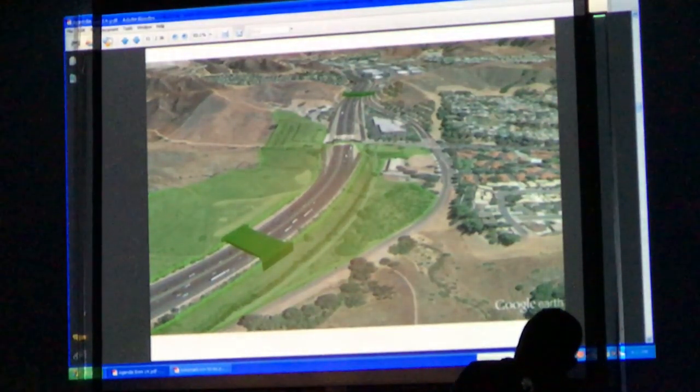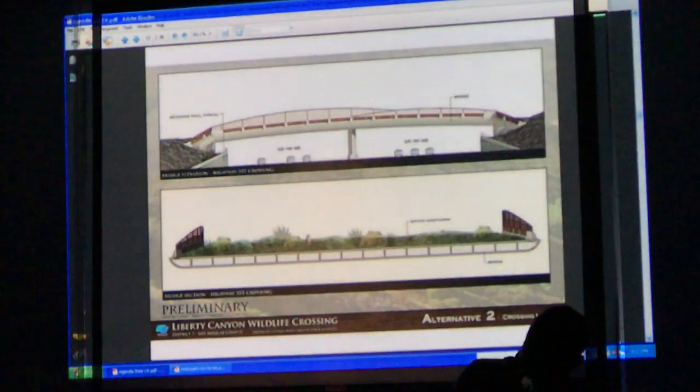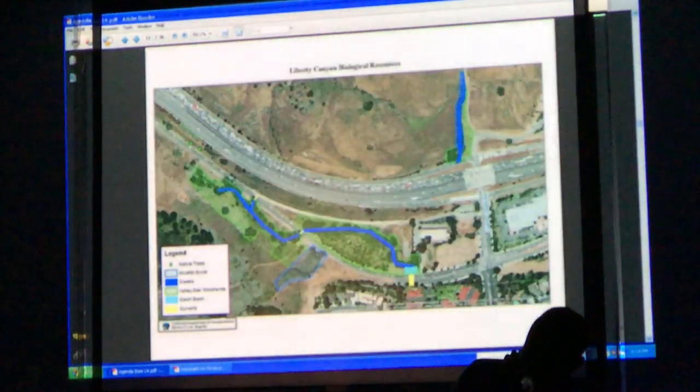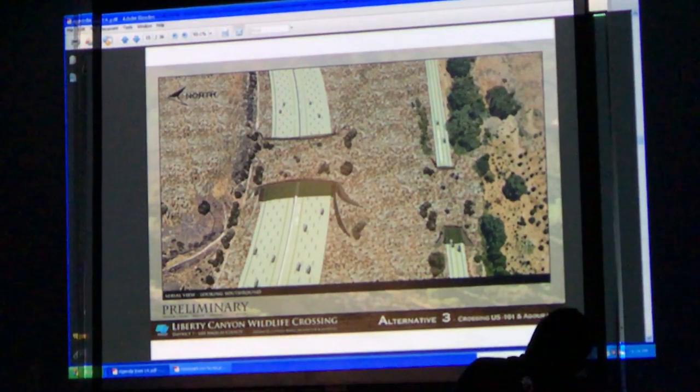The overpass would be a little bit offset from the Liberty Canyon interchange where you see it there diagrammatically. We're still working in concert with the underpass, and it would just be a box-beam-type bridge with vegetation on top. There are a lot of biological constraints on the south side of the freeway that Caltrans has to work around. It's a two-part component — first you go over the freeway, and then over the rural road.